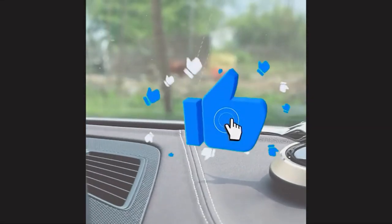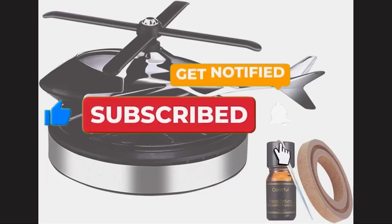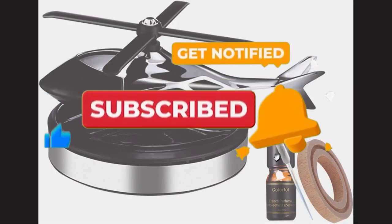Thanks for watching. If you liked this video and it has helped you in any way, please give it a like and hit that subscribe button. I'll see you guys in the next video.